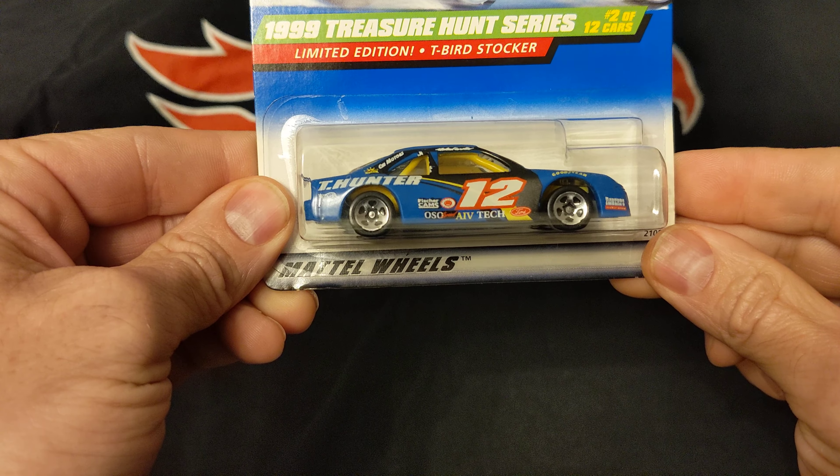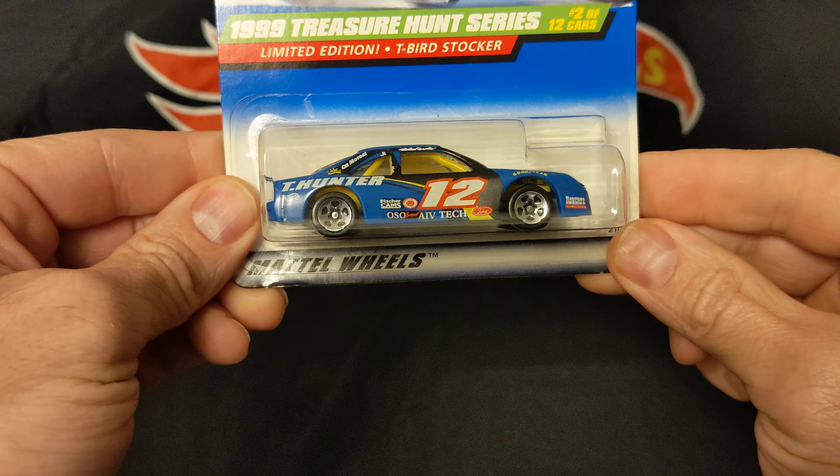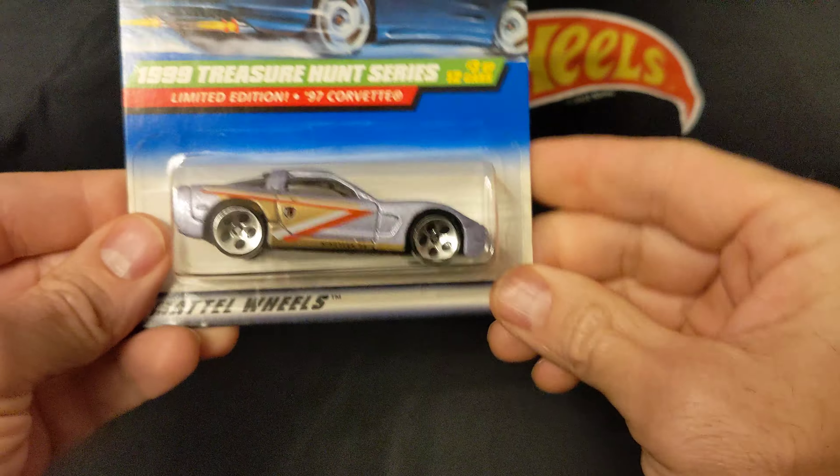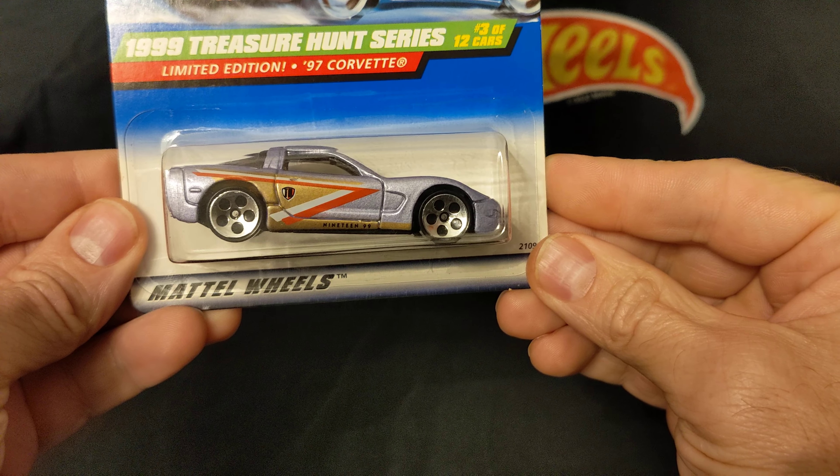There's a T-Bird Stocker. It's a 97 Corvette.